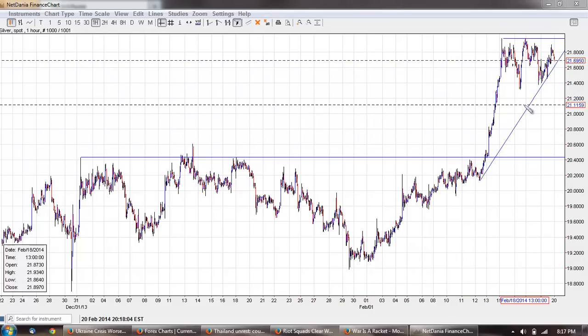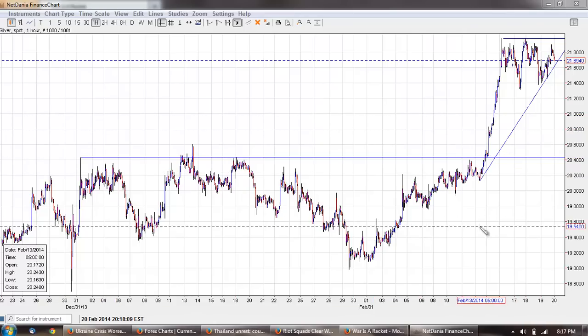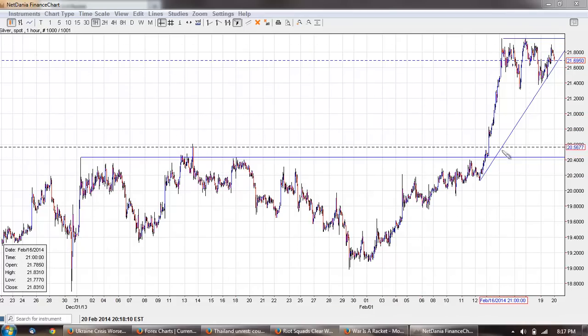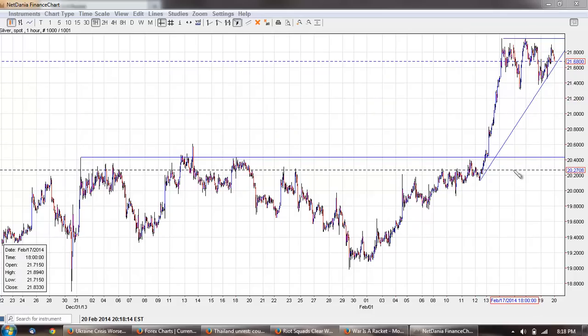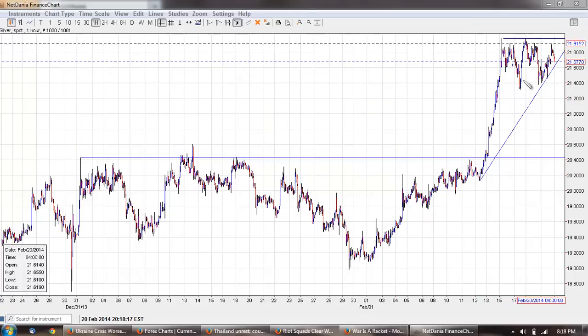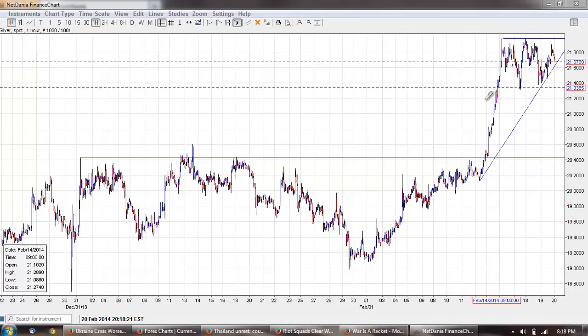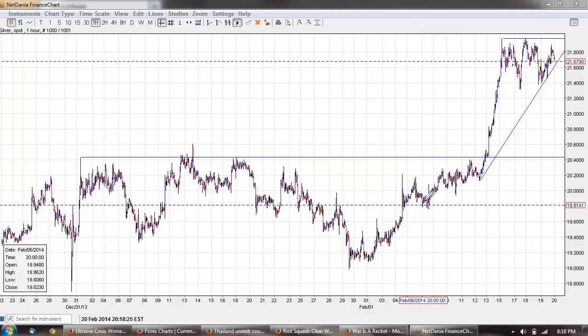You can see I've drawn out the fairly long base formation here and the new rising pennant formation that we have. We may break down below this or we may break out above it, but this is the normal sort of bullish formation you have when you're in a rising market.